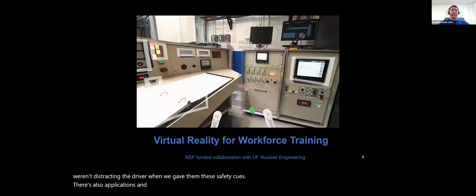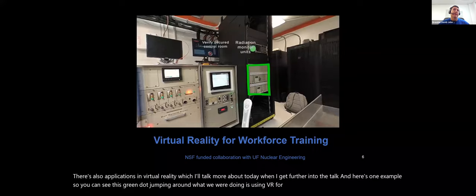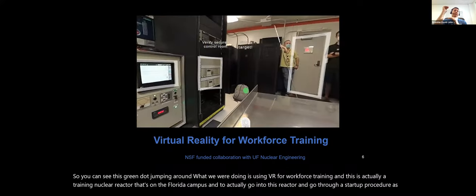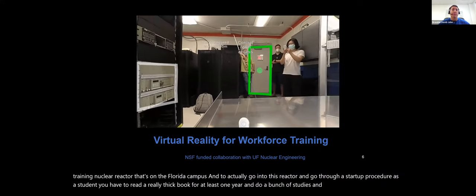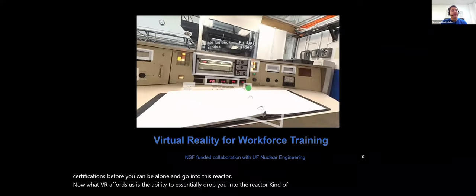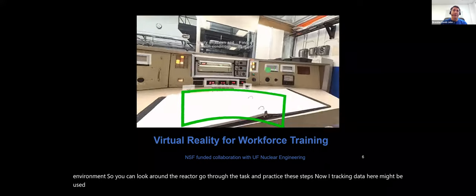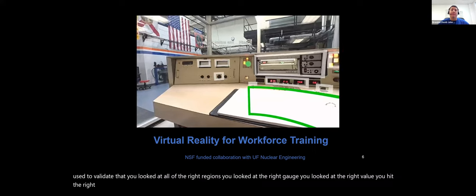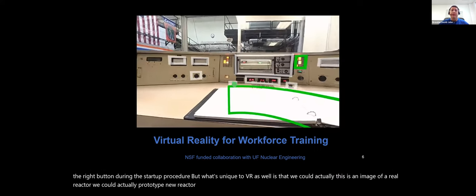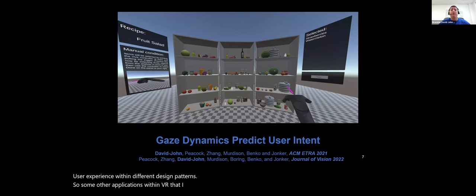There are also applications in virtual reality. Here's one example — using VR for workforce training in a nuclear reactor. To actually go into this reactor and go through a startup procedure as a student, you have to read a thick book for at least one year and complete certifications. VR affords us the ability to drop you into the reactor in a very safe environment. Eye tracking data here might be used to validate that you looked at all the right gauges, values, and buttons during the startup procedure.